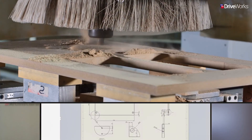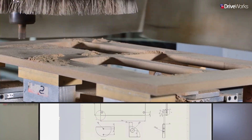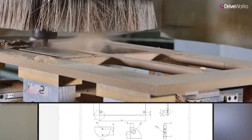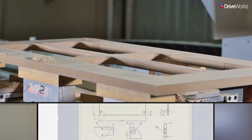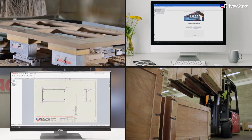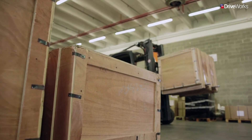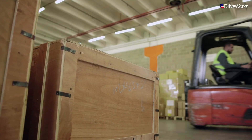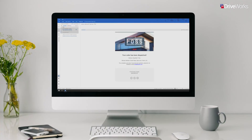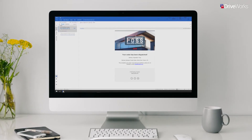Using the unique manufacturing data created by DriveWorks, work can begin quickly and ACM can fulfil Steve's order in record time. At each step of the way, Karen and Steve can receive email notifications alerting them to its progress. Finally, the order can be marked as dispatched, and Steve will receive an email notification containing the details regarding the delivery date of his products.